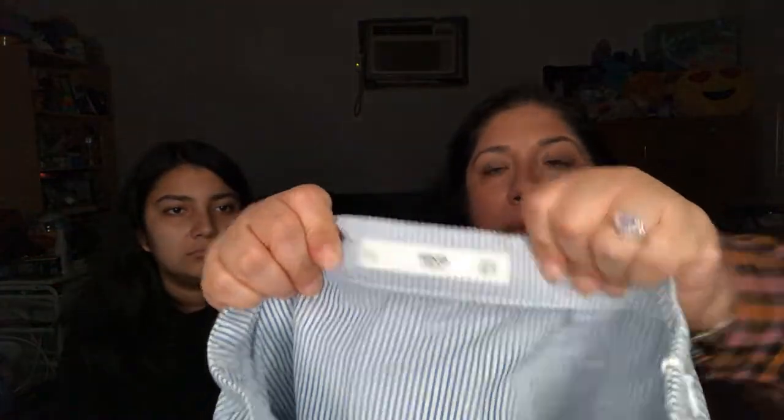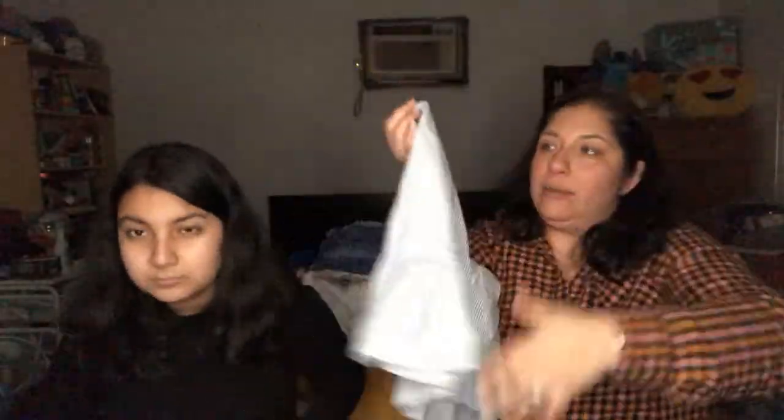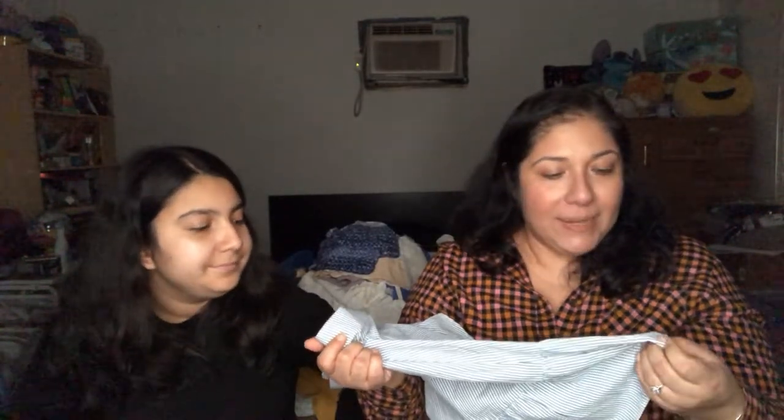This is MNG Casual, US extra small / European small. It has that crinkly seersucker-type material — reminds us of a school uniform. It's a really cute faux wrap style with a paper bag waist. It's more of a summery/springy type thing.